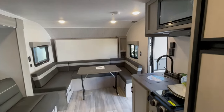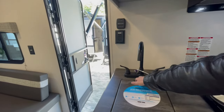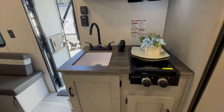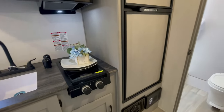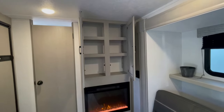You're wondering, well, where do I store clothes? This is built so that behind the couch you store your suitcases. You put your suitcases behind the couch to store your clothes, and then you can put your linens and sheets under the dinette or in the bathroom.